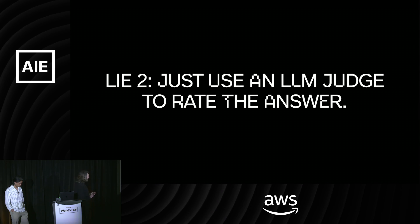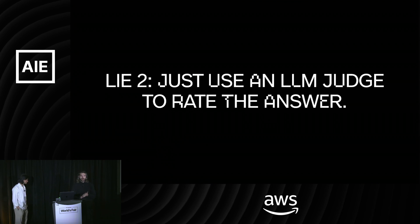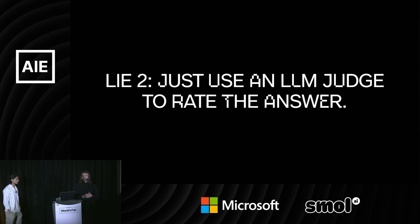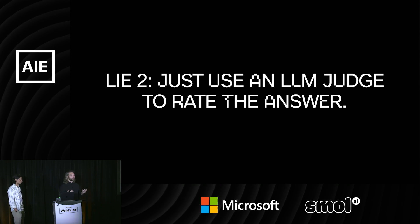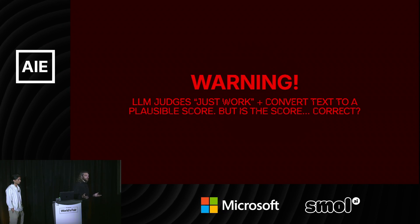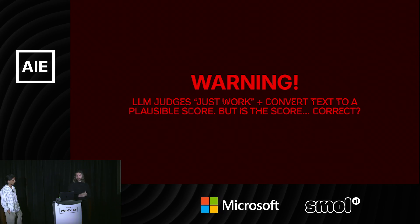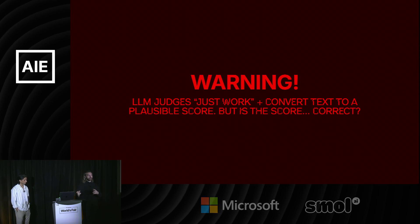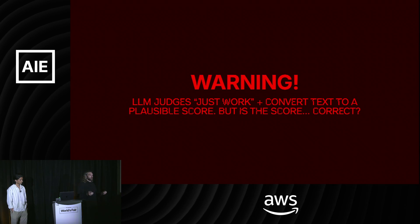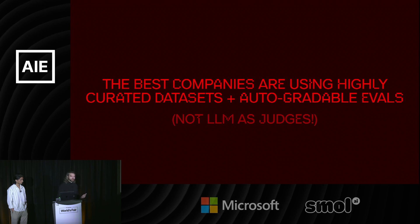The other misconception is the idea that you just ask an LM to judge how funny your joke is — that's an example I always hear used. You'll just ask an LM to judge the output. This largely doesn't work. These LM judges take text as input and output a score or a decision — they're tempting. But largely the best companies are not doing this.